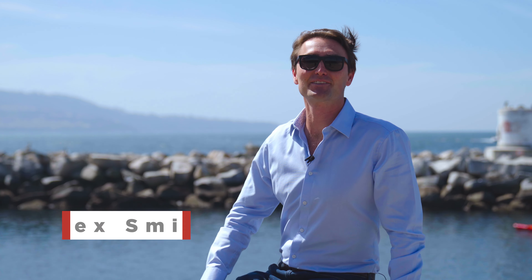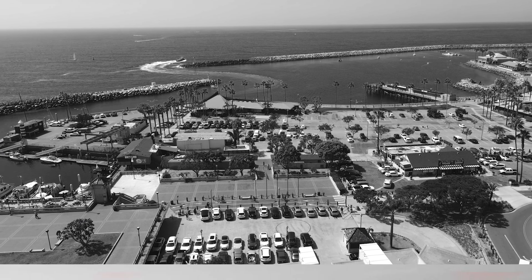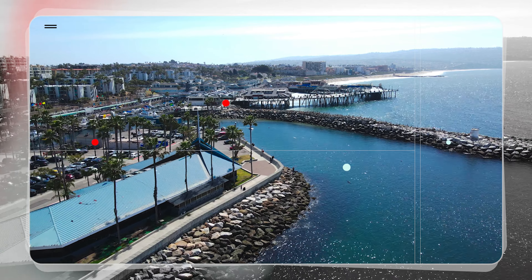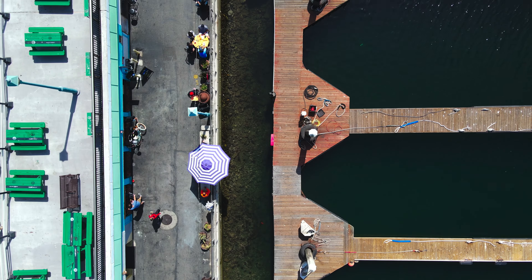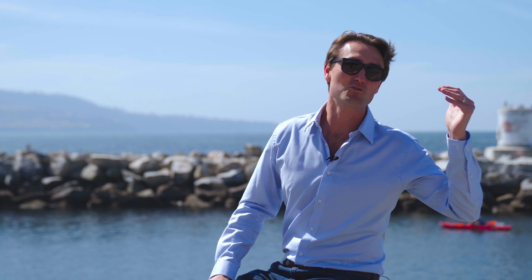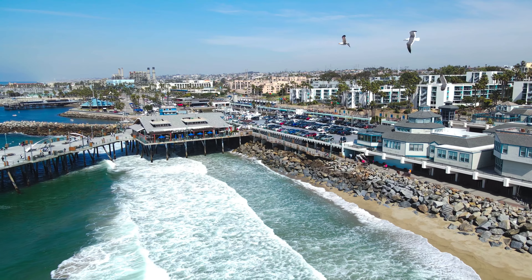Hi friends, this is Alex Smith and we are down in South Redondo Beach at our newest fully furnished vacation rental. Work from home, play from home. This is the King Harbor Marina and waterfront. We have all the sun, surf, sand and the strand just south of the Redondo Beach Pier and north of King Harbor Marina in Hermosa Beach.